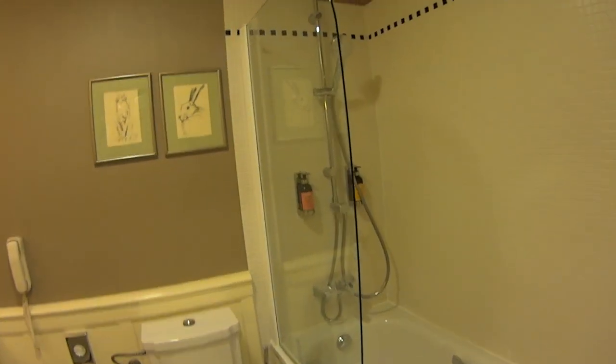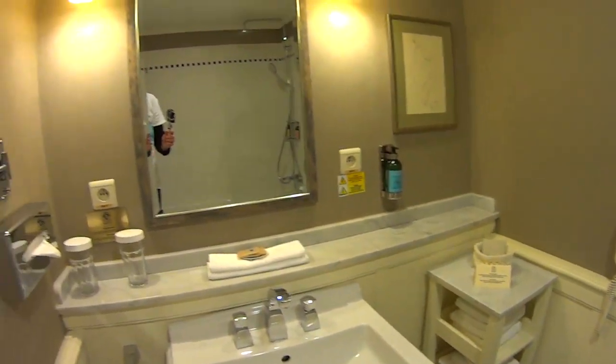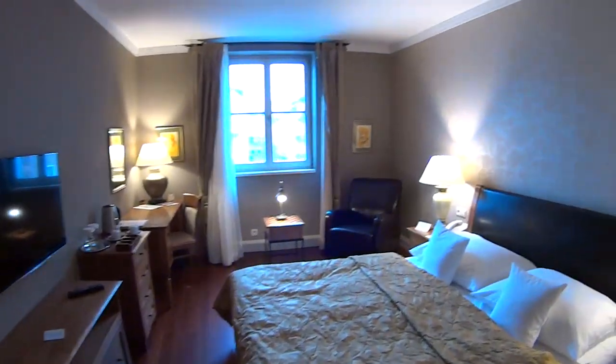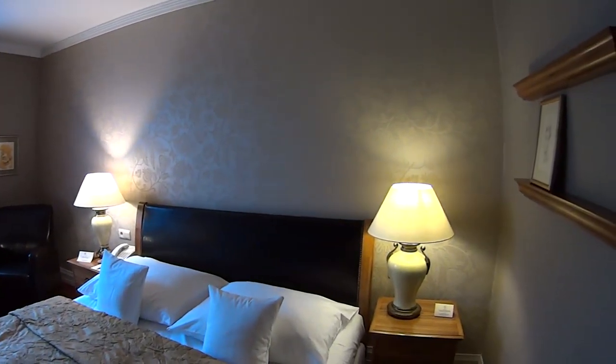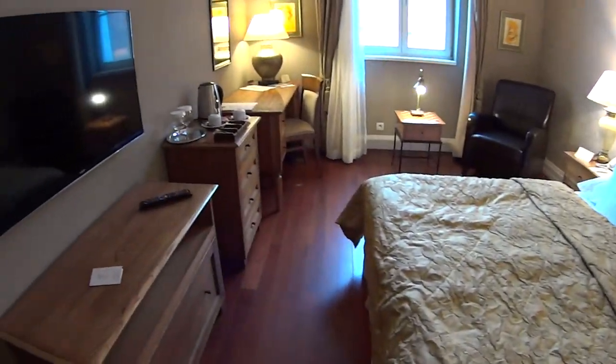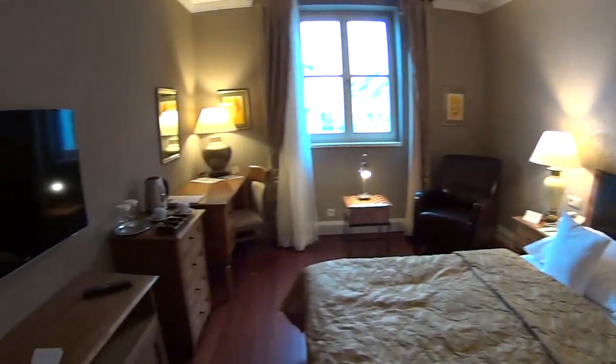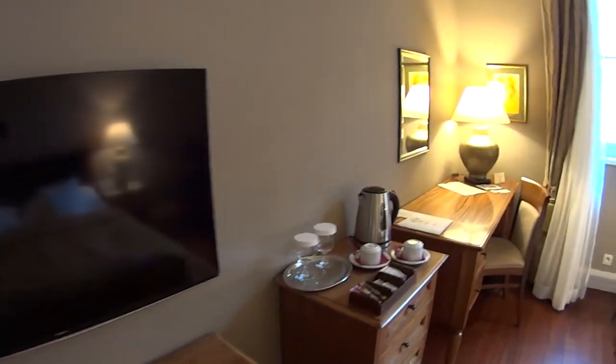Here is the bathroom — definitely a full size tub, it looks really nice. And this is a king size bed. You can see it's wood floors and it actually has some throw rugs. TV — it's actually a good size TV for the size of the room.